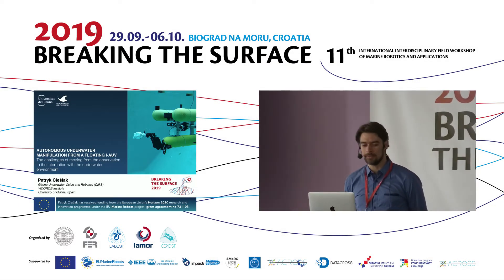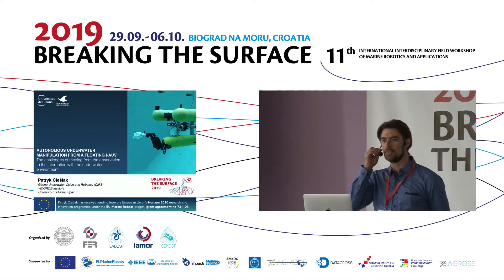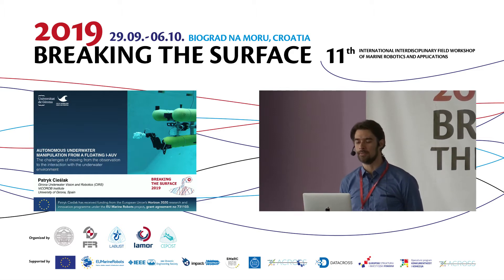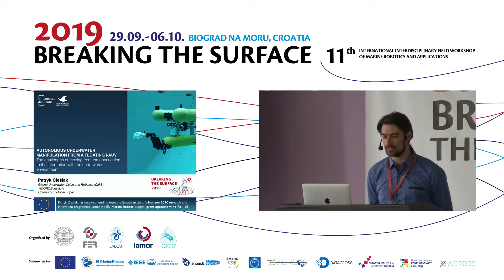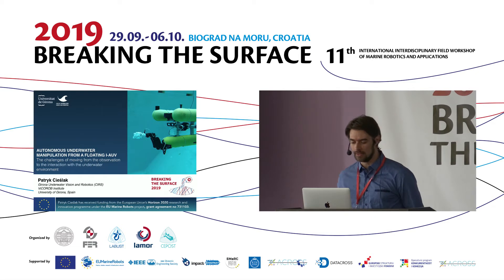Welcome everybody. Today I will speak about intervention of autonomous underwater vehicles — a bit of history, a bit of what we are doing in our laboratory, and some new concepts that have arisen recently.